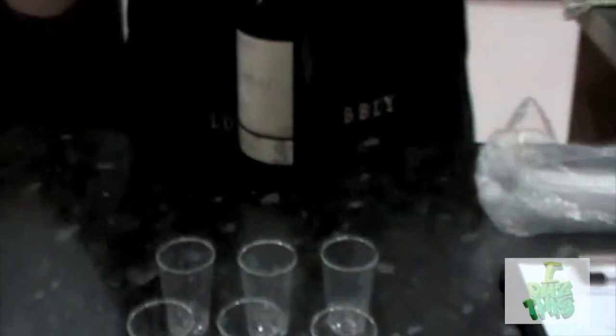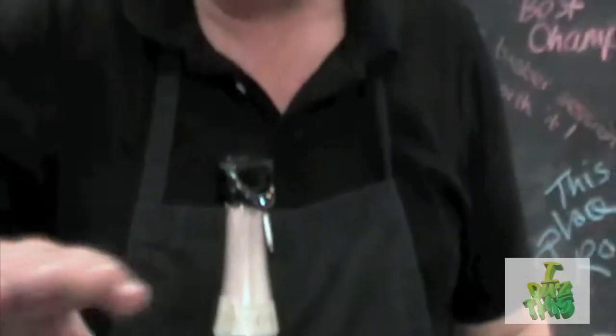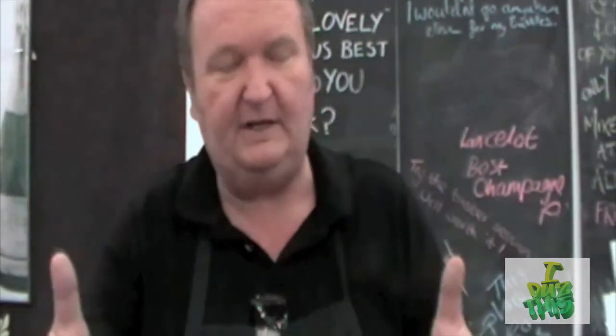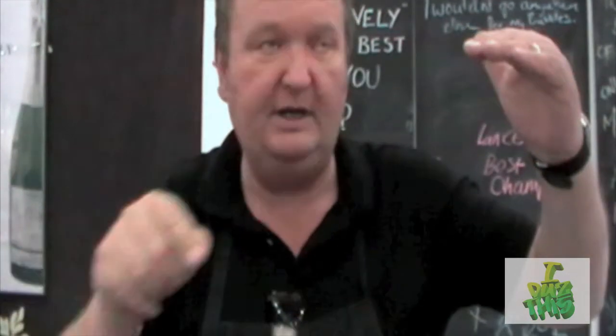Each grape does its own little job. The Chardonnay gives you all the high notes. The Pinot Noir gives you all the low notes — it's like the body of the champagne, giving you the spices, all the robust flavours, the open berries and the big long finish. You're getting all the frills from the Chardonnay and you've got to get from one to the other. That's what the Pinot Meunier grape does — it builds a bridge.